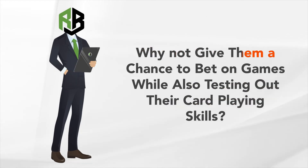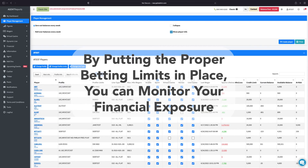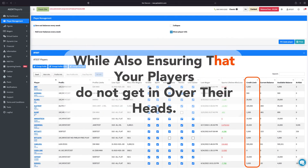Why not give them the chance to bet on tonight's big game while also testing out their card-playing skills at a virtual blackjack table? By putting the proper betting limits in place, you can monitor your financial exposure while also ensuring that your players do not get in over their heads.